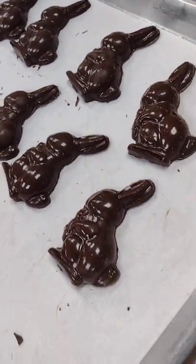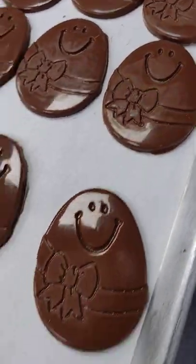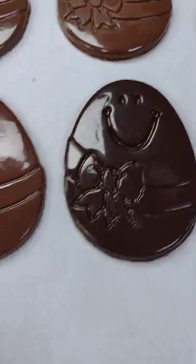They're right over here, and they're glossy and beautiful. And we've also got our Humpty eggs — look at those milk chocolate beauties. And we even got dark chocolate ones too.